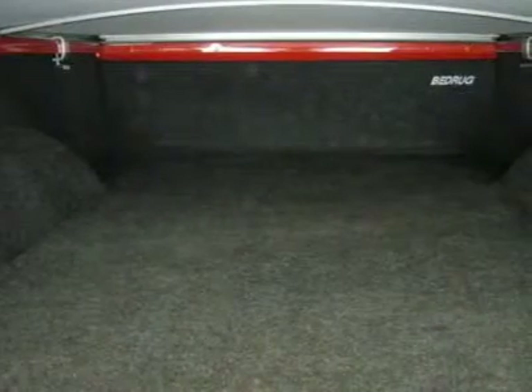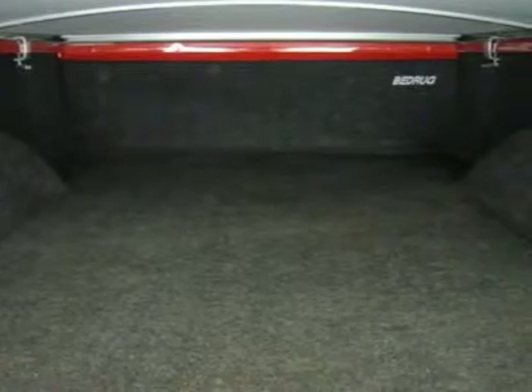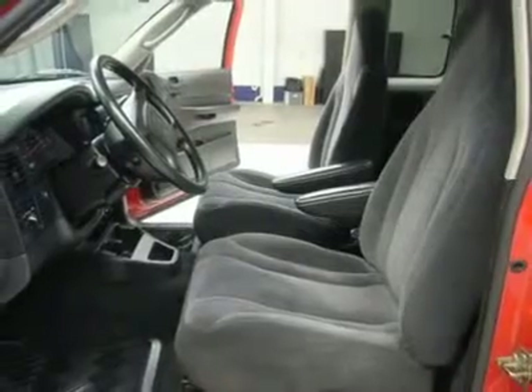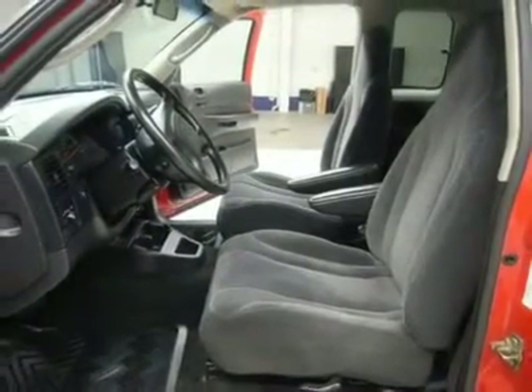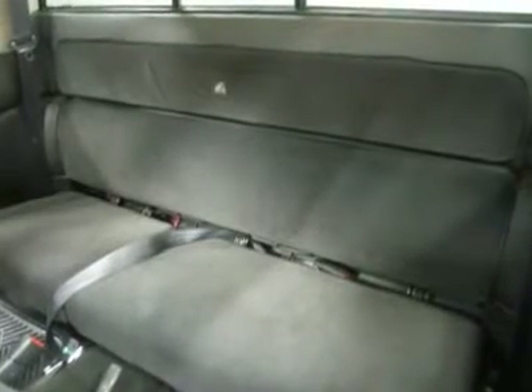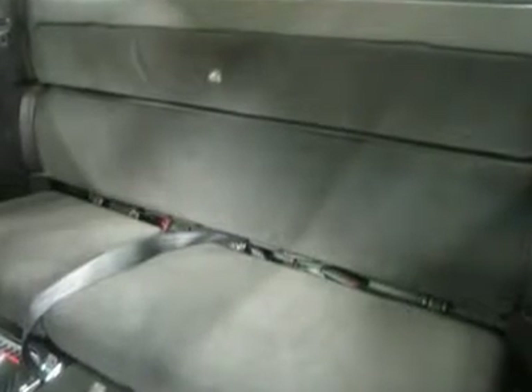Make your move before this one is gone — call now: 1-866-606-9906. View our complete inventory of around 500 vehicles at www.LensAuto.com. If you are looking for financing, Lens Truck Center can help. We have on-the-spot financing.